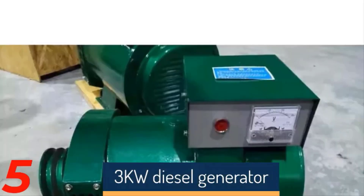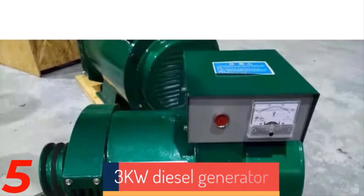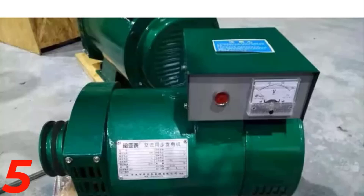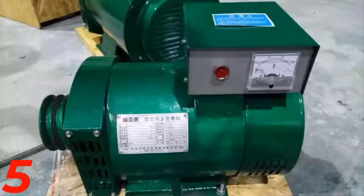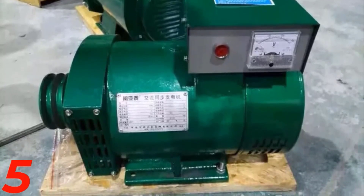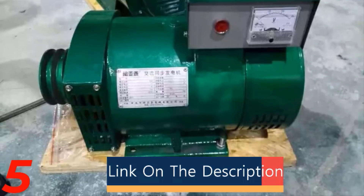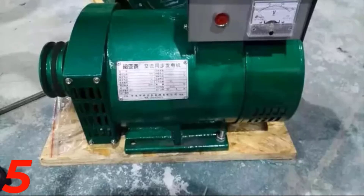Number 5: The 3KW Diesel Generator 1500RPM is a high-power, stand-alone unit for outdoor use, providing reliable electricity for various applications. Operating at 1500RPM, it delivers efficient performance with a rated current of 5.4A. Customizable to meet specific requirements, it adheres to GMP, ROSE, and KC certifications for quality and safety. Ideal for remote locations, it ensures a dependable power supply for tools and equipment.